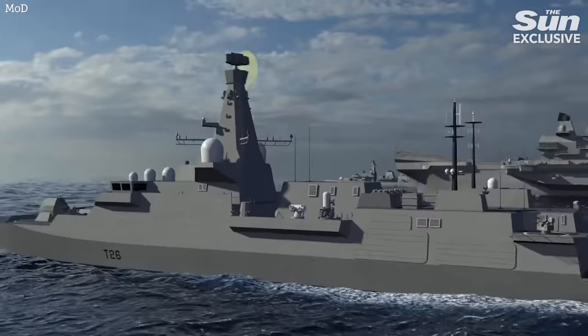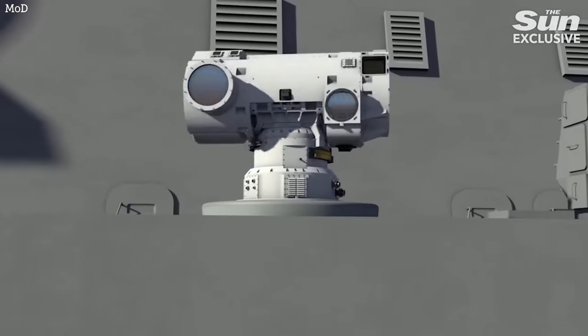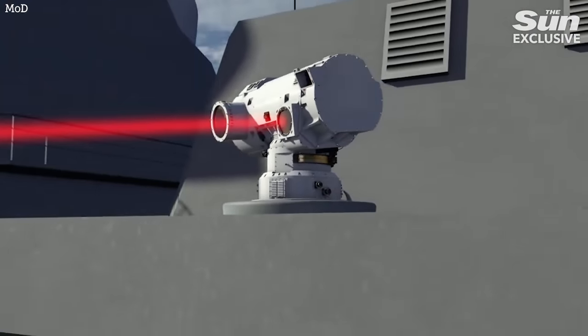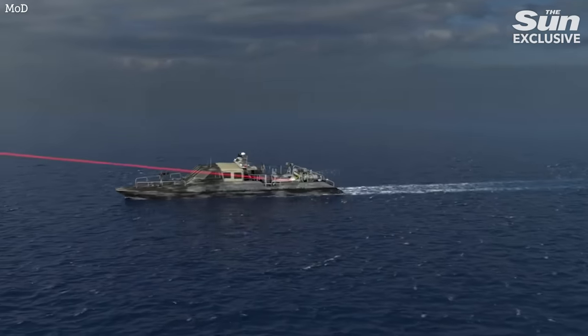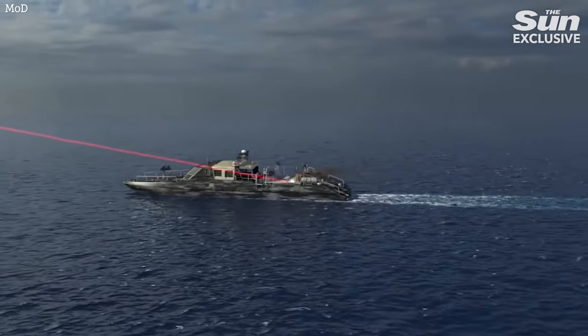These are potentially the future weapons of war. They do not require ammunition, so potentially it's a gun that never runs out of ammo. The prediction at the moment is these sorts of devices will initially be based on large warships, because those warships can generate the power and electricity that the lasers need.